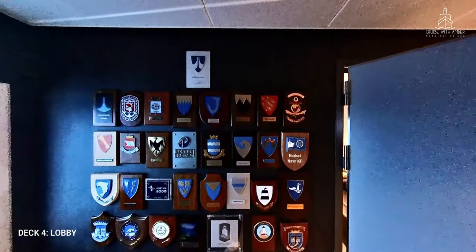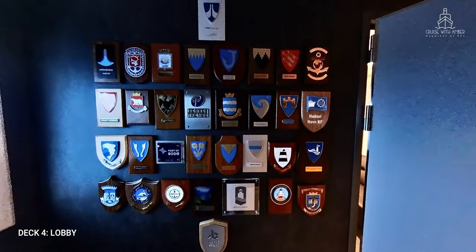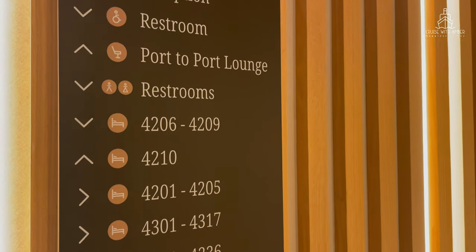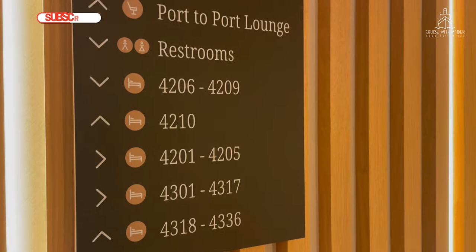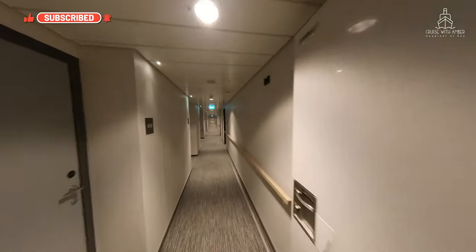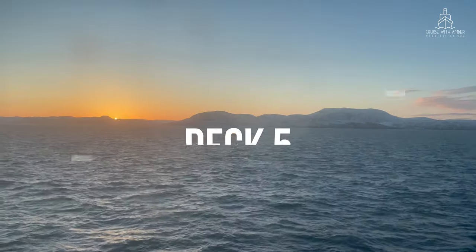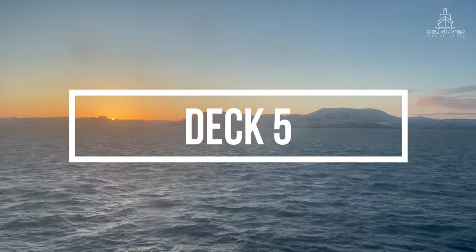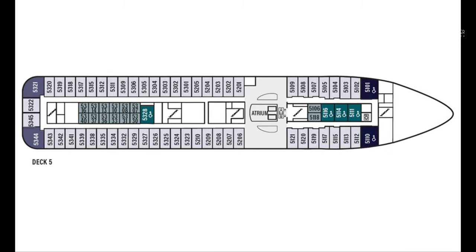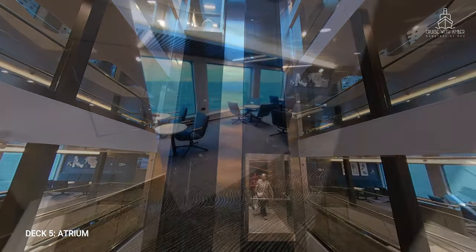Havila Voyages carries two types of passengers — those on the round trip voyages or the voyages north or south, and what are known as port to port passengers, who may be on for an overnight trip or even a shorter journey between ports. Moving up to deck 5, the majority of this deck is taken up by accommodation, and you'll also find a small laundrette at the front with washing machines and dryers.